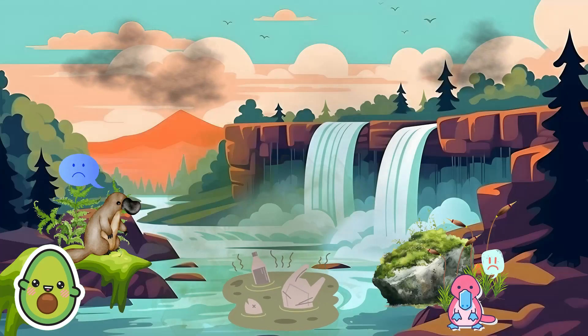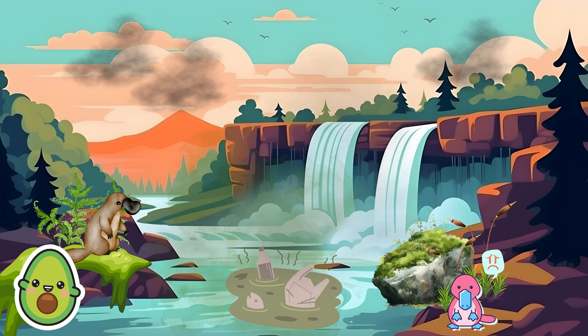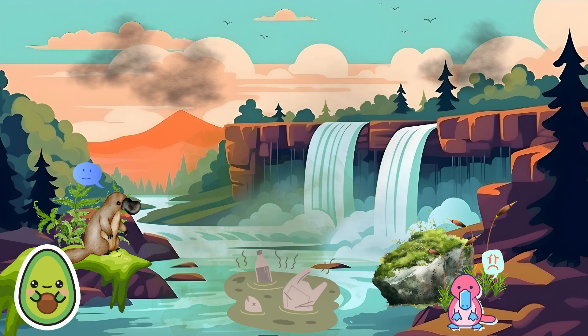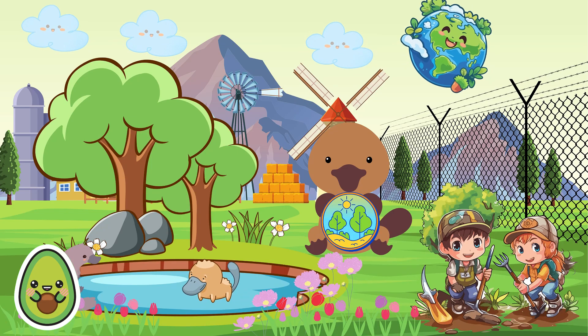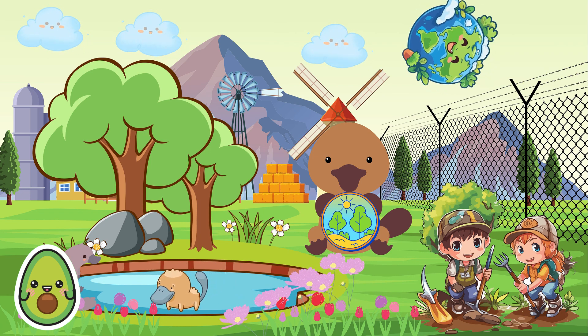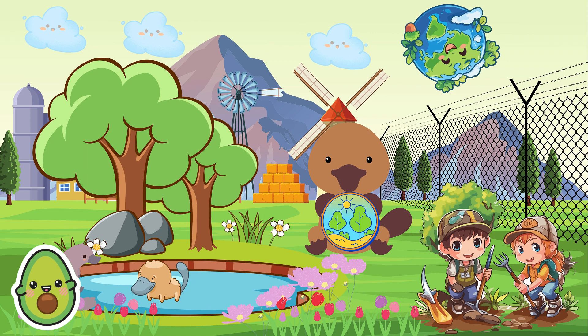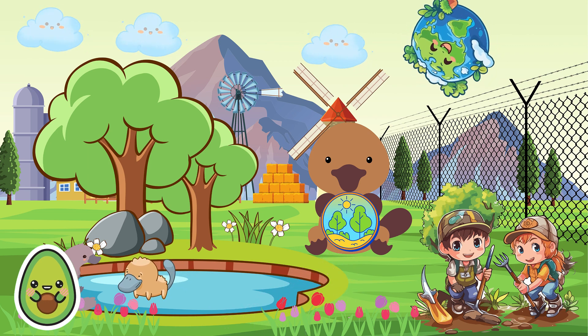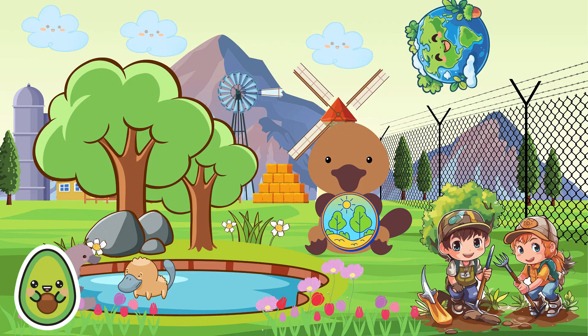Platypuses face conservation challenges due to habitat loss and human impact. Habitat destruction and pollution threaten their survival. Conservation efforts are being made to protect the platypus, including managing their habitats and establishing conservation areas. Raising awareness about their conservation status is also crucial to ensure the platypus has survival for future generations.